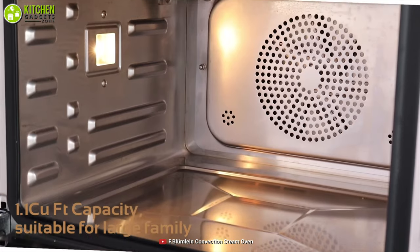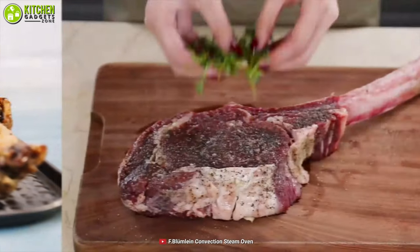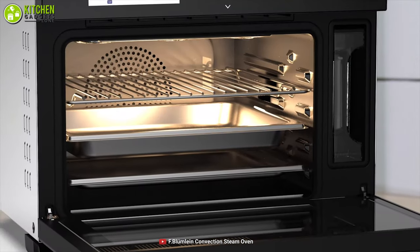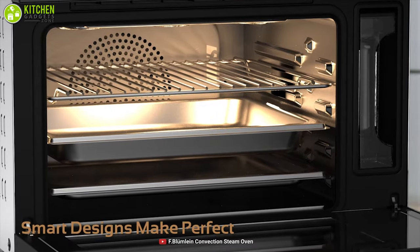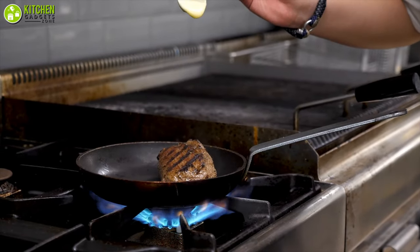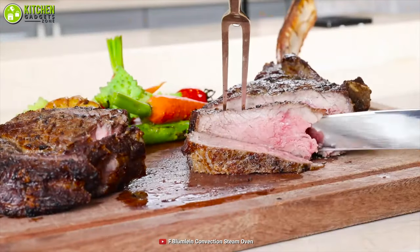This comes in a 34-quart cooking capacity that can easily cook an 18-pound turkey or a 12-inch pizza, and an entire family's meal in a single go. For your convenience, the company has designed the outer panels with stainless steel which is safe to the touch, while the triple-layer glass oven door gives you a sneak peek at what's cooking inside. If you don't want to invest in a separate device for each type of cooking, the F-Bloomline Steam Convection Oven can be your savior.